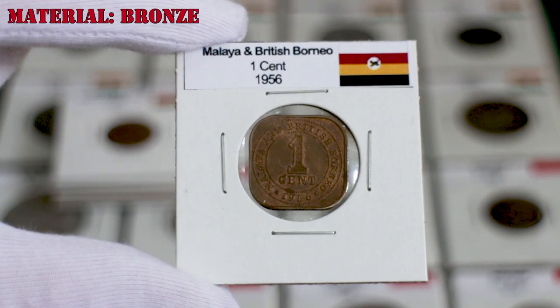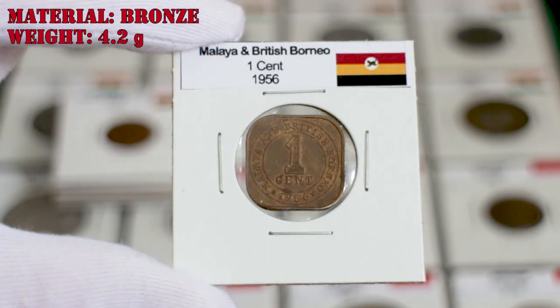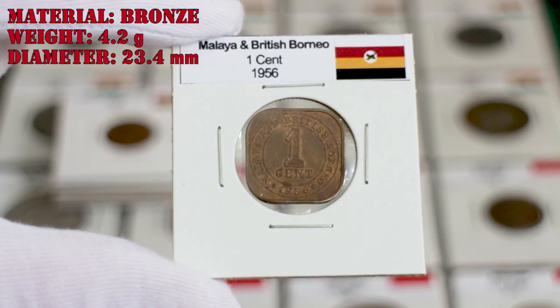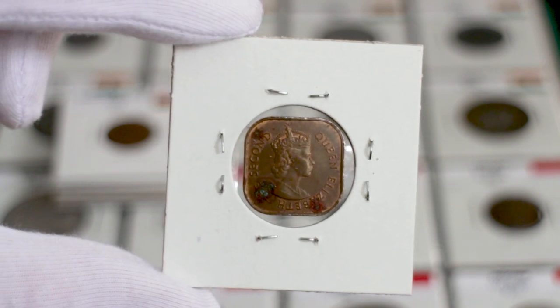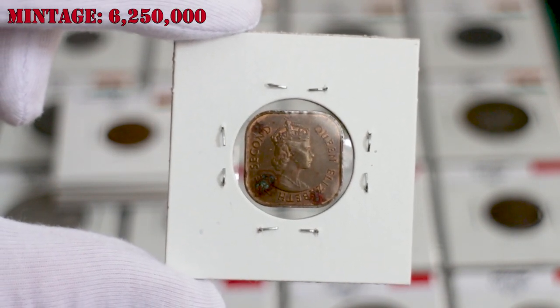The one-cent coin is made of bronze, with a weight of 4.2 grams and a diameter of 23.4 millimeters. I have the one of 1956, and the mintage of that year was higher than 6 million coins.